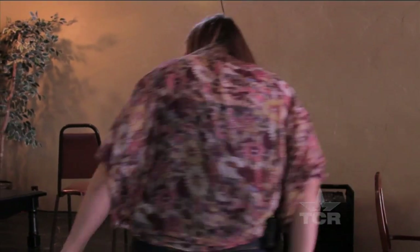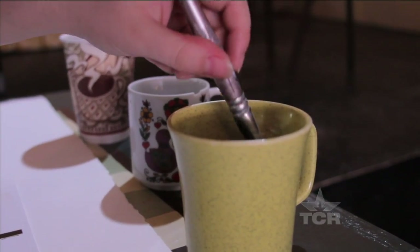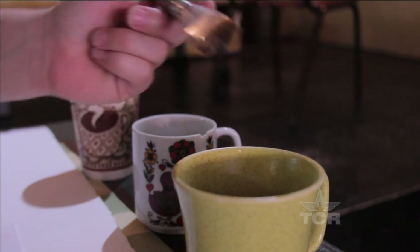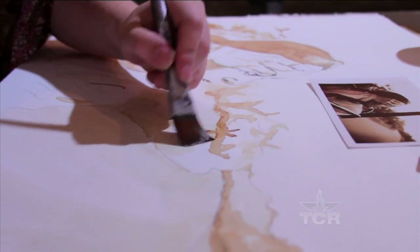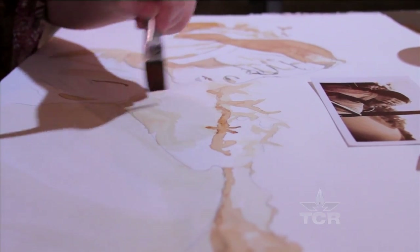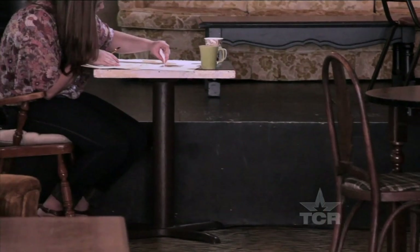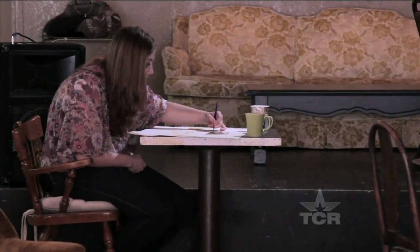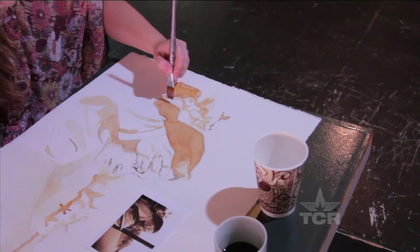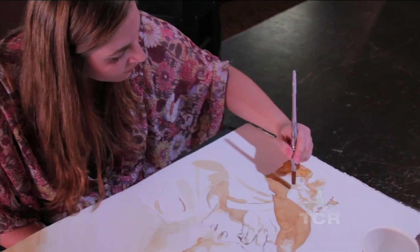Alyssa, an accomplished artist and head barista in these parts, has been stirring and staring into the dark liquid so long, she started seeing things. When I start an individual painting with coffee, once I sketch it out and have the layout how I want it, I just jump right in. I'm not too nitpicky about it looking perfect because I just go with the flow of the coffee.